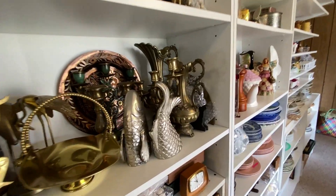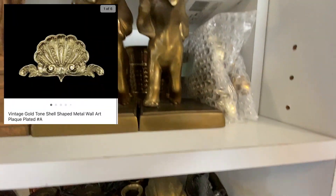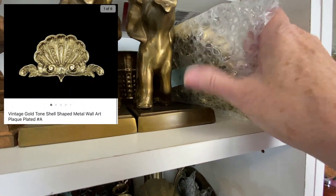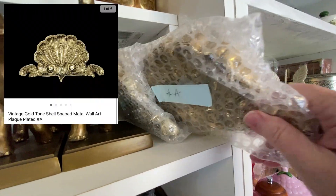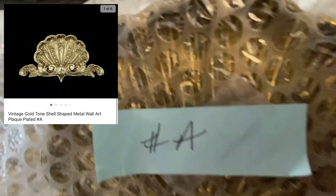I picked up two of these gold metal wall plaques — they look like brass but they're actually gold tone. The way we know that is we took a magnet and checked them. If it's solid brass, the magnet doesn't do anything; if the magnet sticks, it's plated. That's how you can tell if it's brass or brass plated. Number A sold for $15 plus shipping.